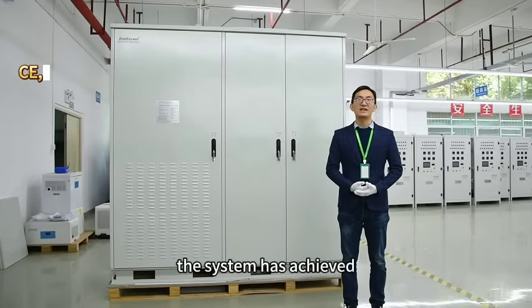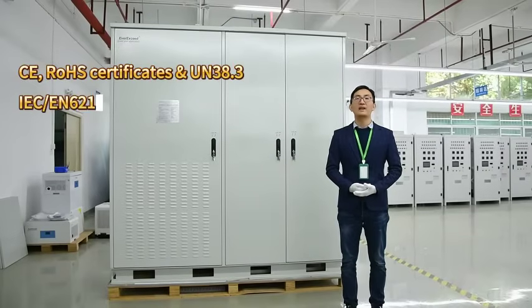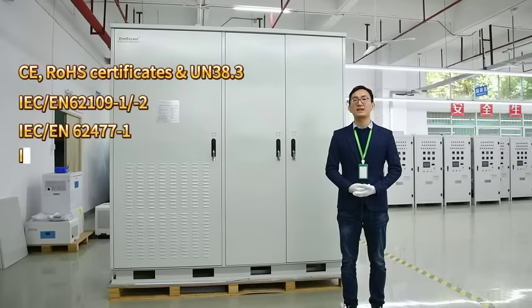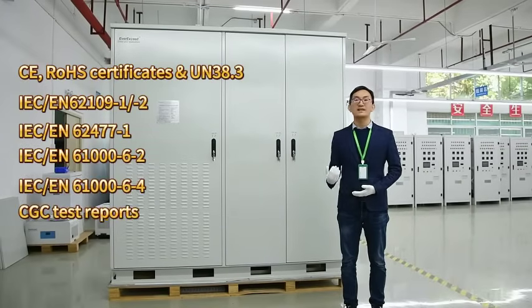The system holds certifications including HMCE, R2HS, 30K, and UL 1383. It also complies with IEC 62109-1/2, IEC 62.070.1, IEC 61000-6-2, and IEC 61000-6-4 standards.